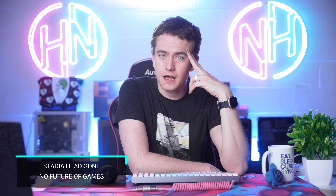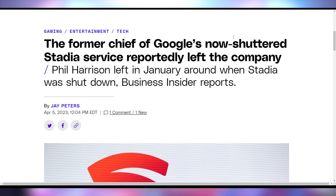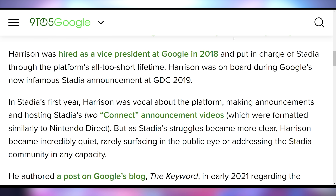Phil Harrison, the head of Stadia who promoted it as the future of gaming, has left Google. He allegedly departed in January and just updated his LinkedIn. He was a VP at Google, was assigned to the Stadia department, it got canned, and it's kind of sad — I did legitimately like Stadia to some extent and wish it could have been better.